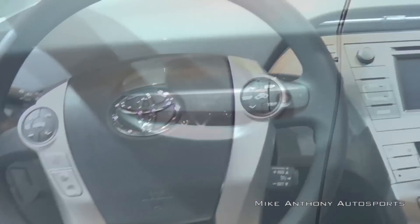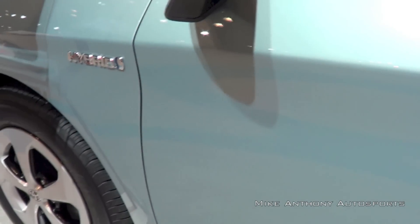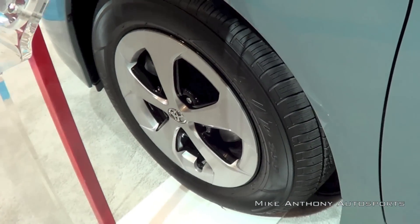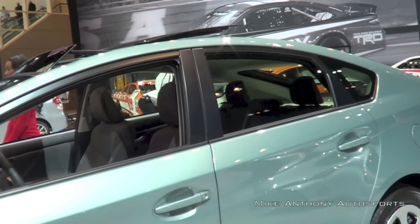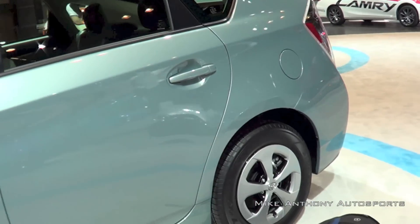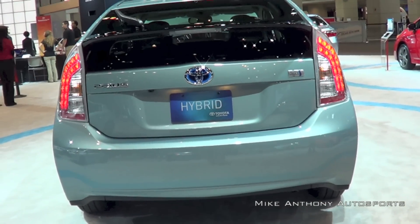According to Toyota's official website, the Prius MSRP starts at just a hair over $24,000, the Prius V at $26,675, and the Prius C at $19,540. Each Prius has three different driving modes: EV, Eco, and Power mode.